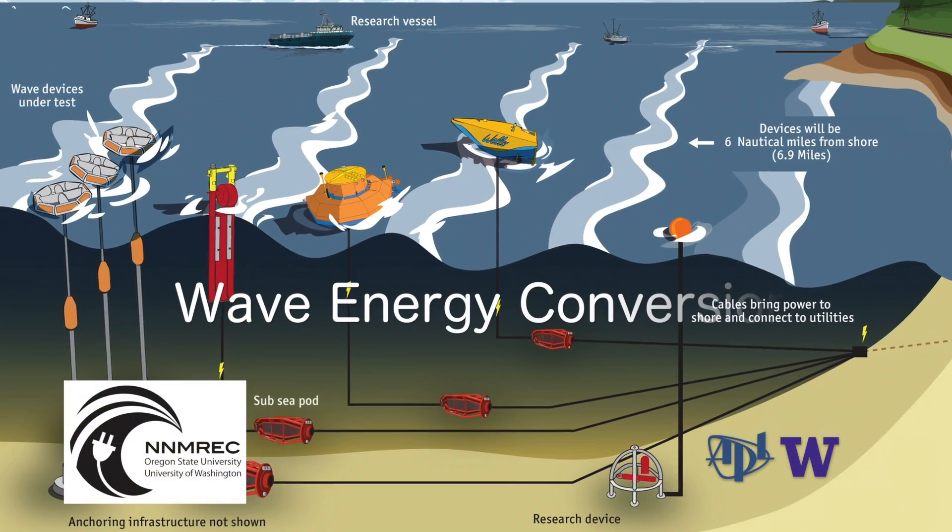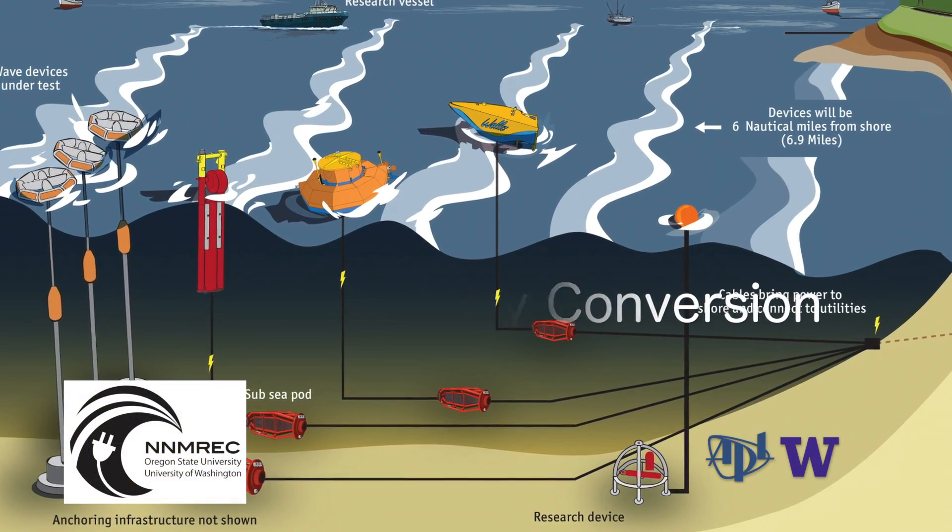We're measuring extreme conditions at a wave energy test site. The goal of the project is to understand when a big winter storm comes through, what are the conditions that a wave energy device — a wave power buoy — would need to be able to withstand to operate there and generate electricity there.